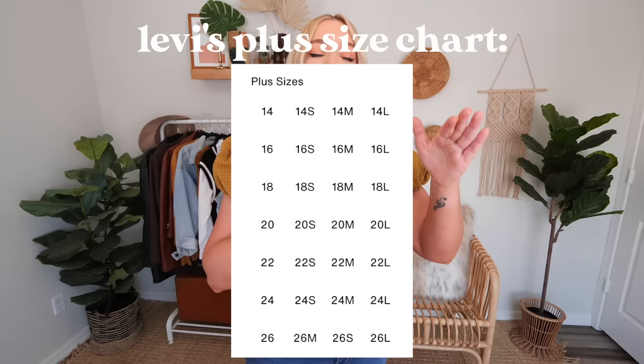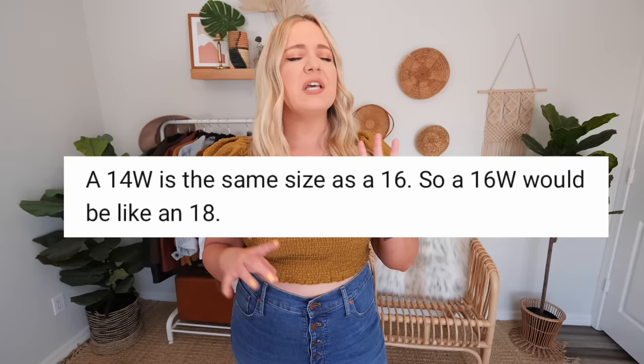Their plus sizing picks up, I believe, at a 14, 16, 18, 20, 22, et cetera. So there's some overlap there. I always have a lot of questions about the W next to the sizing, because that does indicate plus size. For example, I ordered a 16W and had quite a few comments from people saying a 16W is actually a size 18. So then why wouldn't they just label it as a size 18? Someone said if you want a size 16, you need to order a 14W. Can someone please explain this better? I know there's some difference in proportions, but I'm very confused.